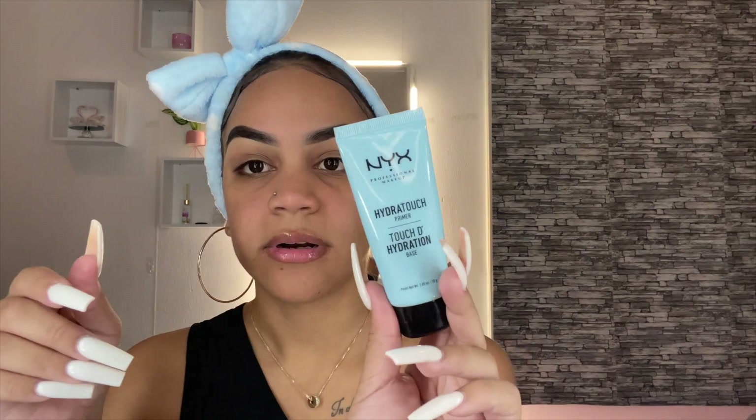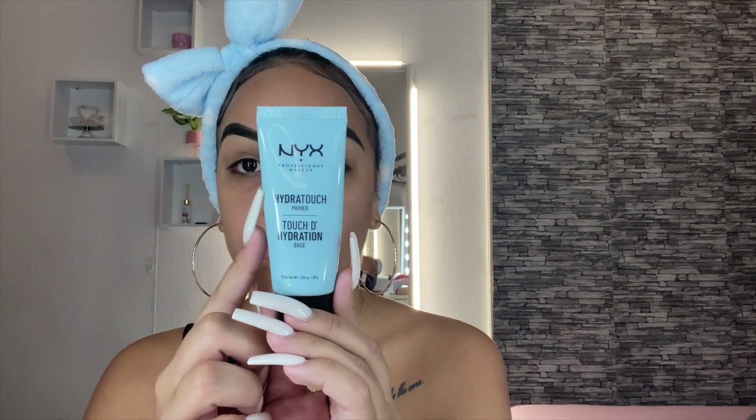I'm going to prime my face with the NYX Hydro Touch Primer — I almost called it the wrong name. I'm going to prime with this one.